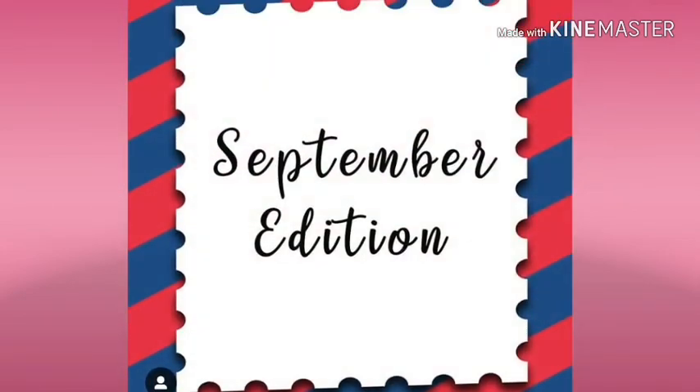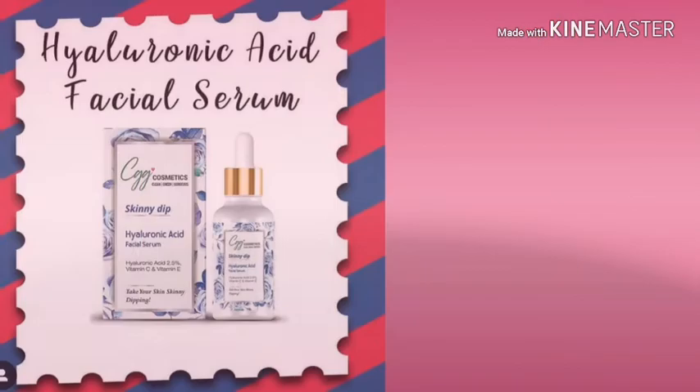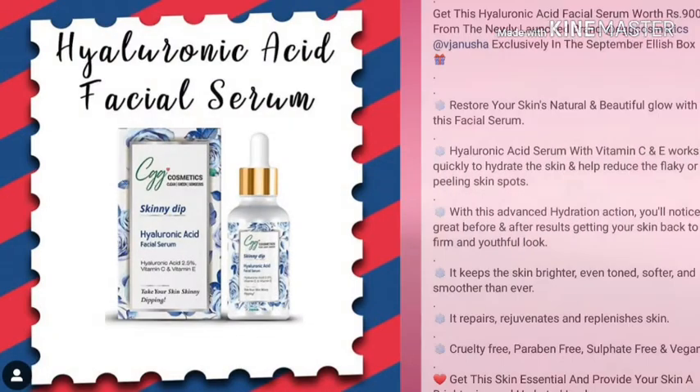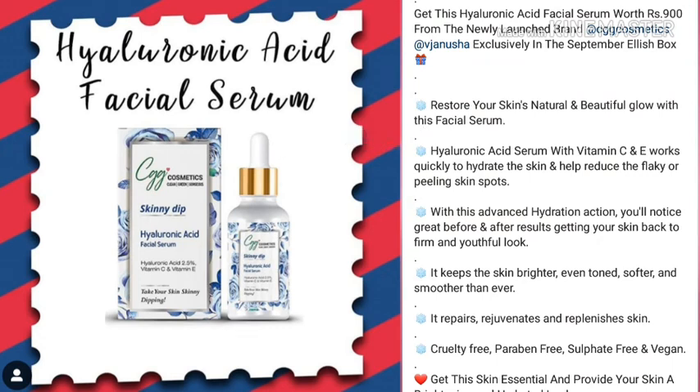So let's reveal the products. The first product in this box is a hyaluronic acid serum from the brand CGG Cosmetics, with an MRP of 900 rupees. This brand's night cream was included in August's box, so it makes a good combination. Individually, this serum is really exciting — it contains hyaluronic acid, vitamin C and E, so this could be the star product.